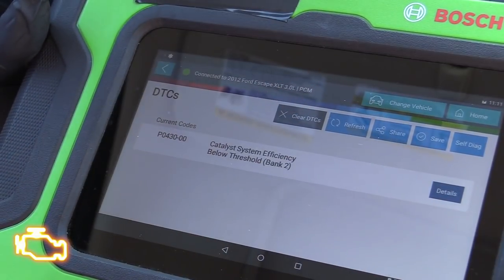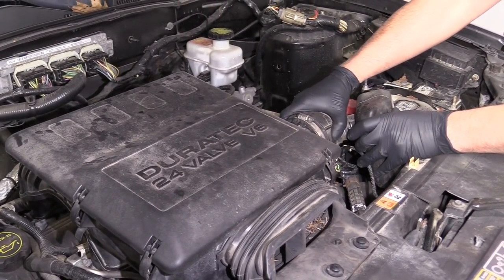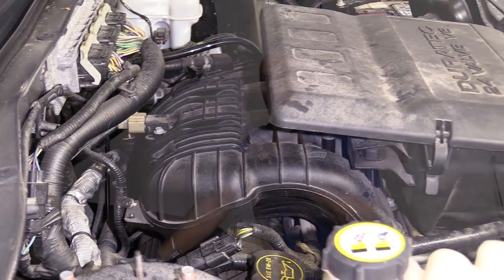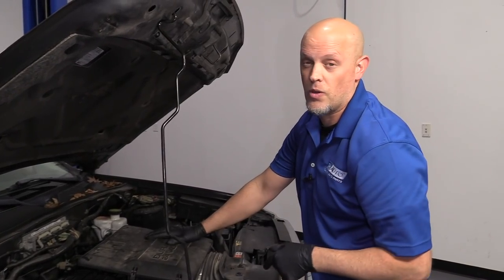We scan tested the vehicle and found a catalytic converter inefficiency code on the bank two side. We don't have any other codes at this time, but there are some things we want to check out. Under the hood, we want to take a look at the intake system, make sure everything's tight, nothing's loose, and check for any intake leaks. We didn't have a fuel trim code, so most likely we don't have any fuel trim issues. Everything up top visually looks okay, so let's go underneath the car.